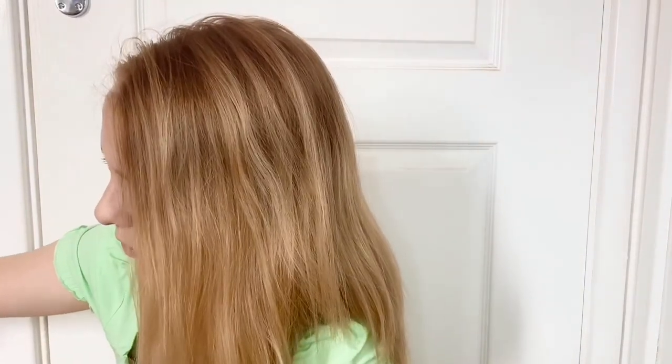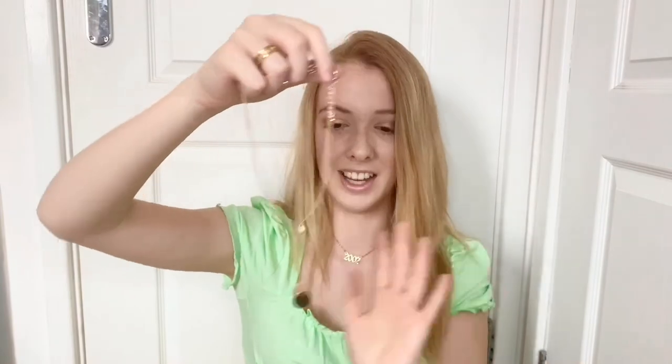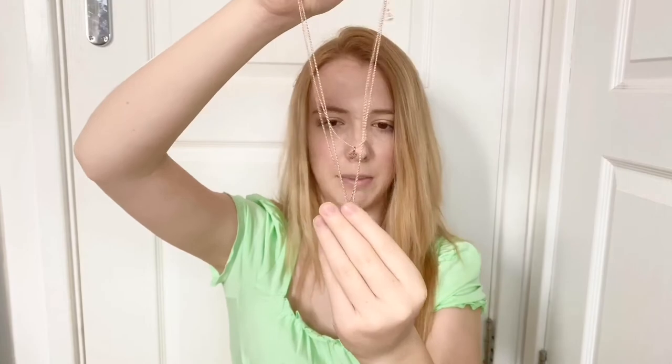I'm not a big fan of rose gold jewelry — whenever I've bought it, it tarnishes a lot quicker than gold or silver. The only rose gold necklaces I have are this set of three individual necklaces: a small circle, a medium matte circle, and a big shiny circle. The small one started to tarnish but the other two are holding up quite well — I've worn those two a lot more than the small one.